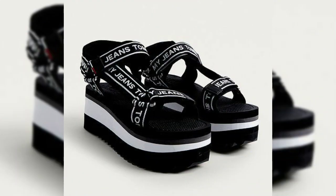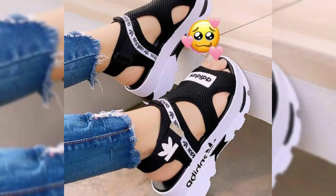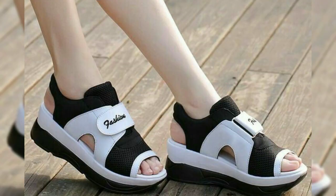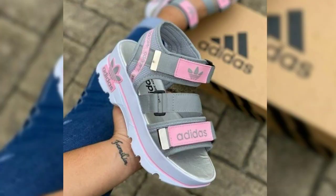Jeweled flip-flops have a raised sole that adds height and style — they're perfect for dressing up your summer outfits. Metallic flip-flops have a metallic finish that adds a touch of luxury to your look. They're perfect for special occasions or dressing up a casual outfit.